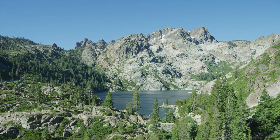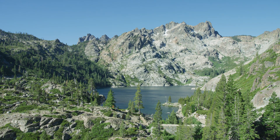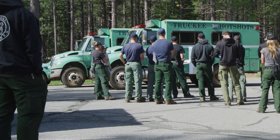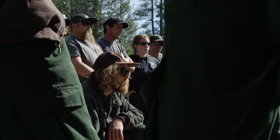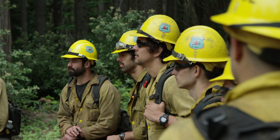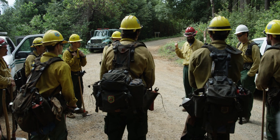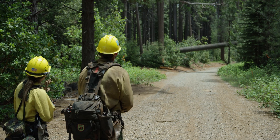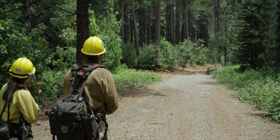It's spring in the northern Sierra Nevada mountains, and all across the Tahoe National Forest, wildland firefighters are getting ready. Fire season is coming.